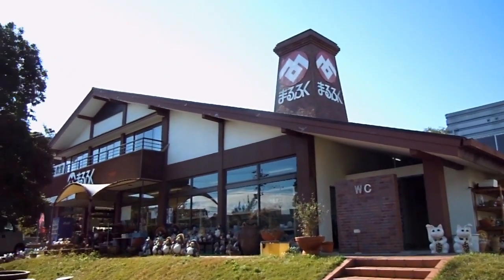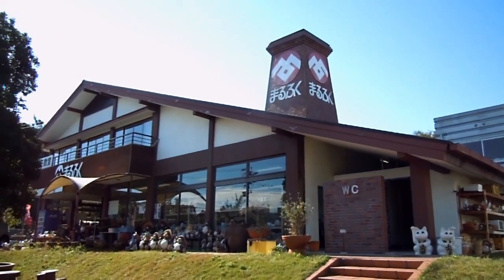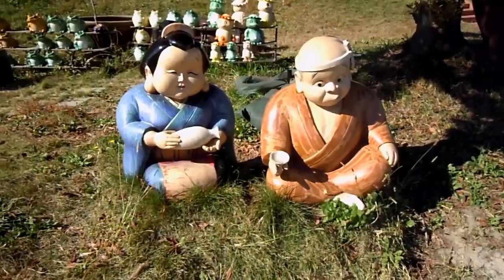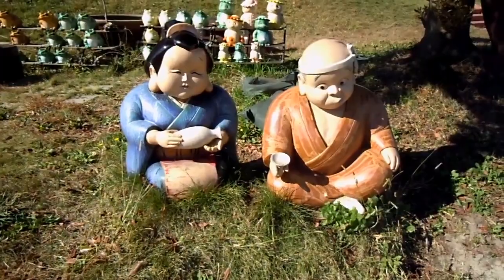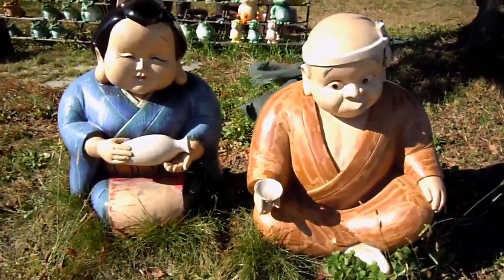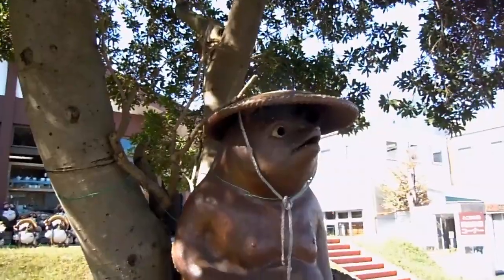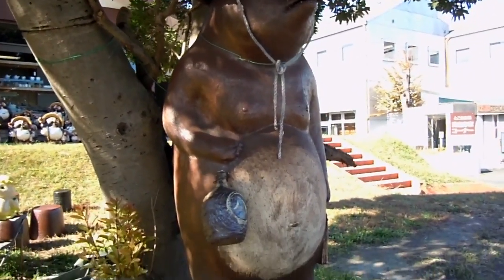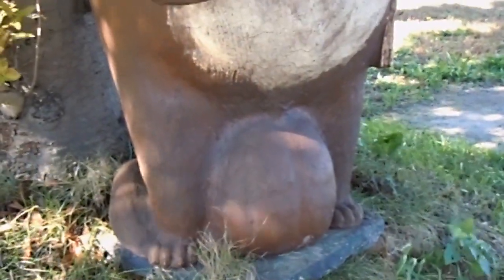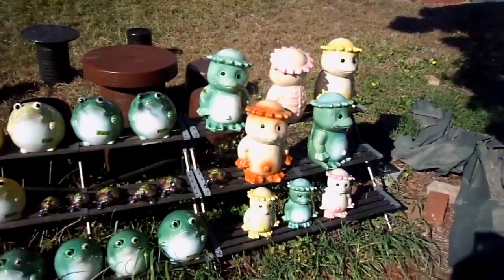Someone sent us an email recently asking if we could show some Japanese pottery, and their timing was pretty good because we had this planned. This place is on the site of a very old pottery company that's been here for a couple hundred years. It used to make sake pots and pipes and traditional Japanese pottery, but it's adapted itself to all sorts of stuff now.